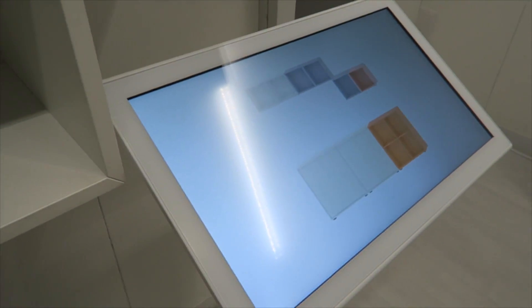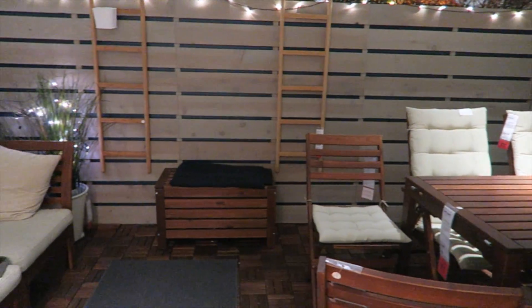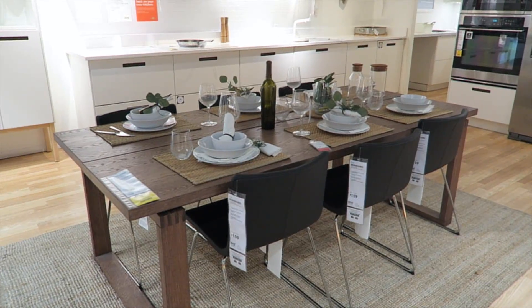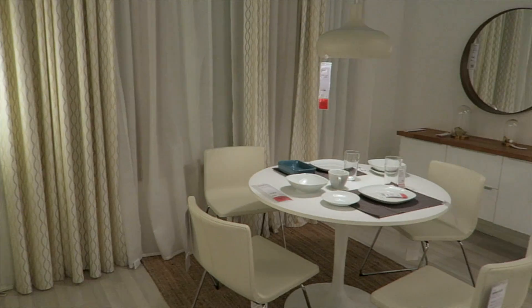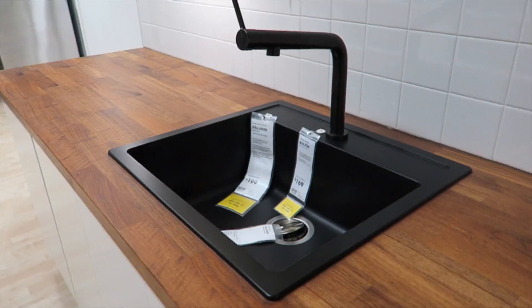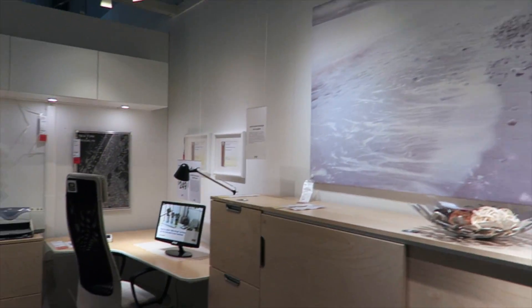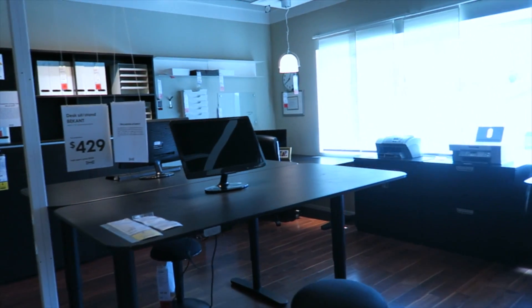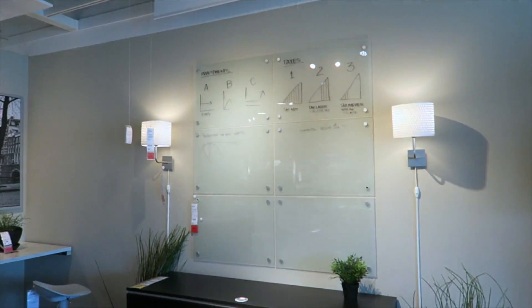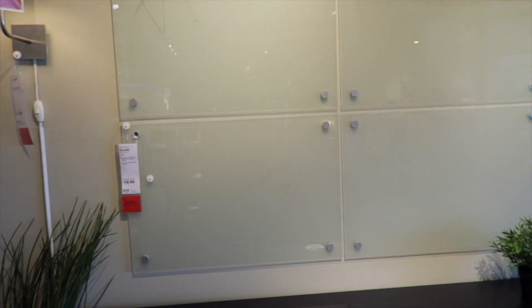This Ikea is so high tech and so fancy — you can design everything right here. This is so much better than the one I usually go to. I never want to leave this Ikea. Every single one of these showrooms is crazy. The decor in here is amazing — I'm not used to this in my local Ikea. Look at these marble countertops, and this where you can just write directly on the wall, only $19.99.